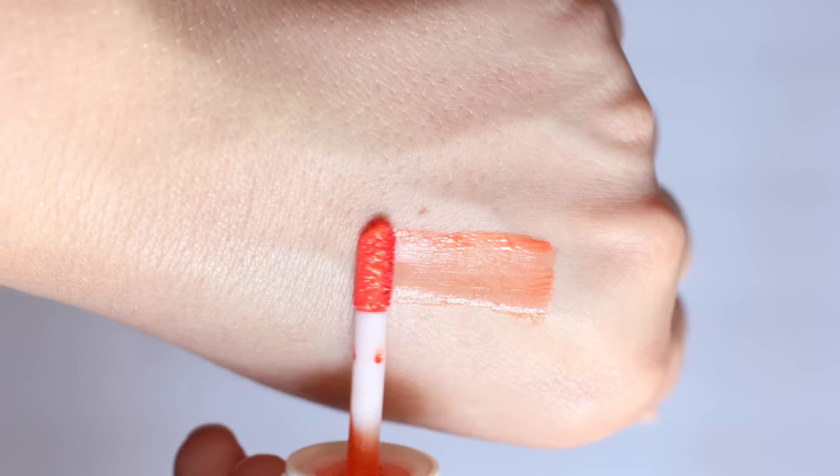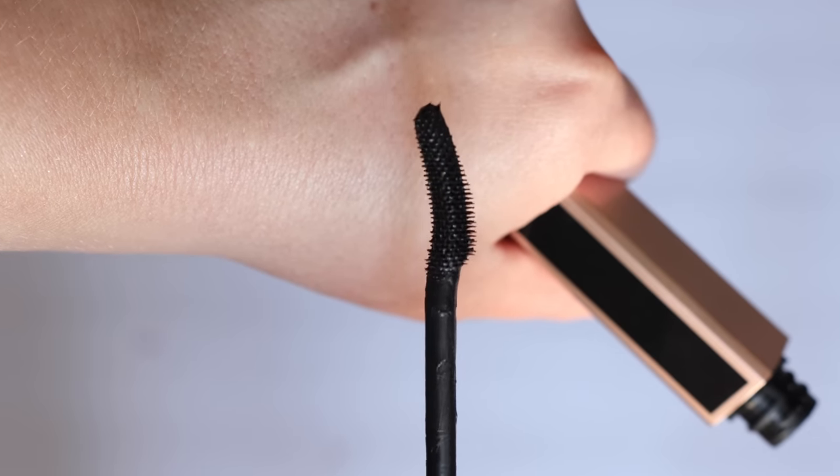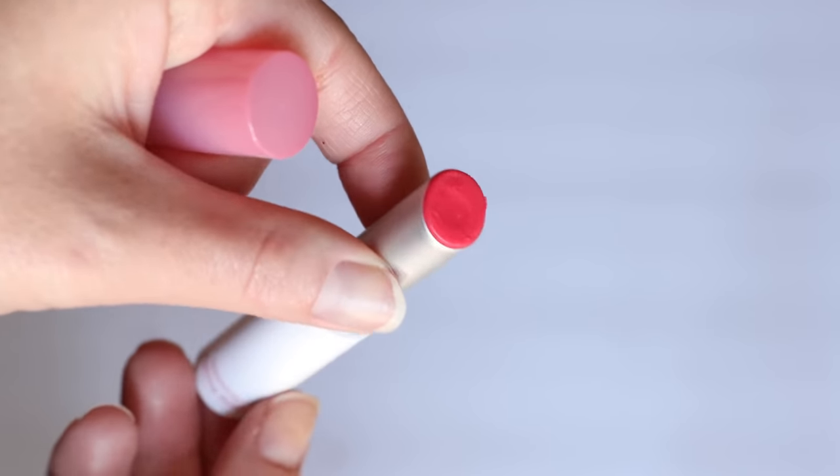Hey everyone! In today's video I'm going to be curating a summer makeup bag with you all. I have way too much makeup in this bag so I'm definitely going to be taking some items out, but I wanted to kind of do that with you guys today — I thought that would be fun. I'm going to be sharing a bunch of demos of some really beautiful summery makeup, but I do need to pare down.